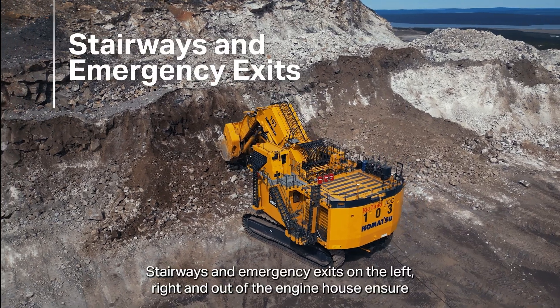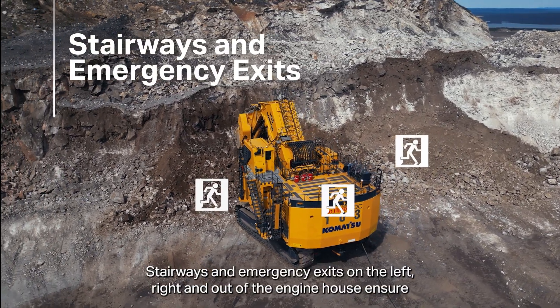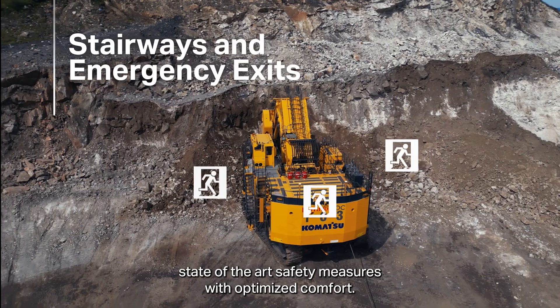Stairways and emergency exits on the left, right, and out of the engine house ensure state-of-the-art safety measures with optimized comfort.